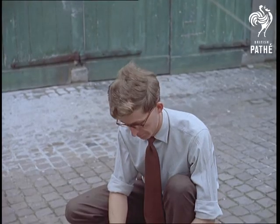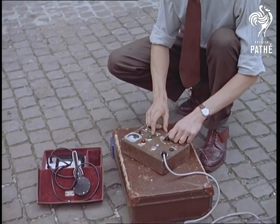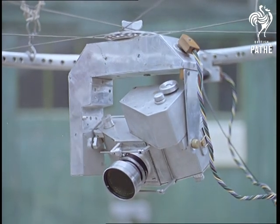The cameras used are of course remote controlled, and as you'll have noticed, are vertically supported in a circular frame suspended by nylon cords. The complete camera, its three motors and the mount, weigh together only three pounds.